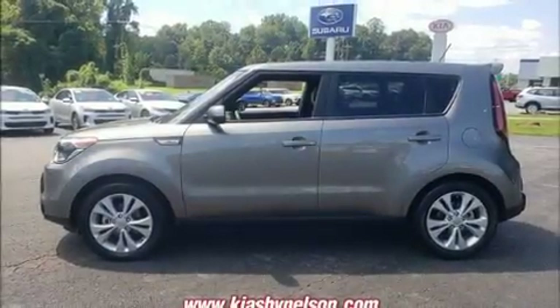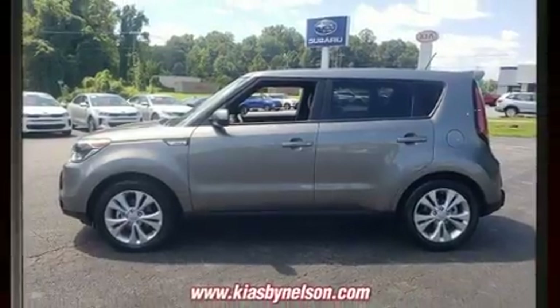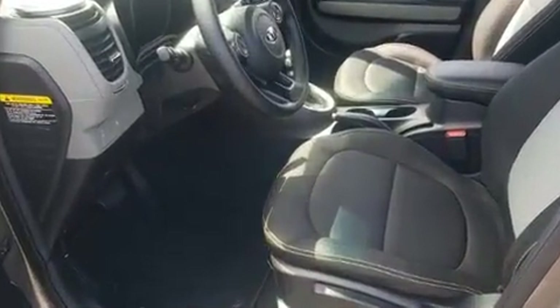Experience driving perfection in the 2016 Kia Soul. It features a front-wheel drive platform, an automatic transmission, and a 2.0-liter 4-cylinder engine.